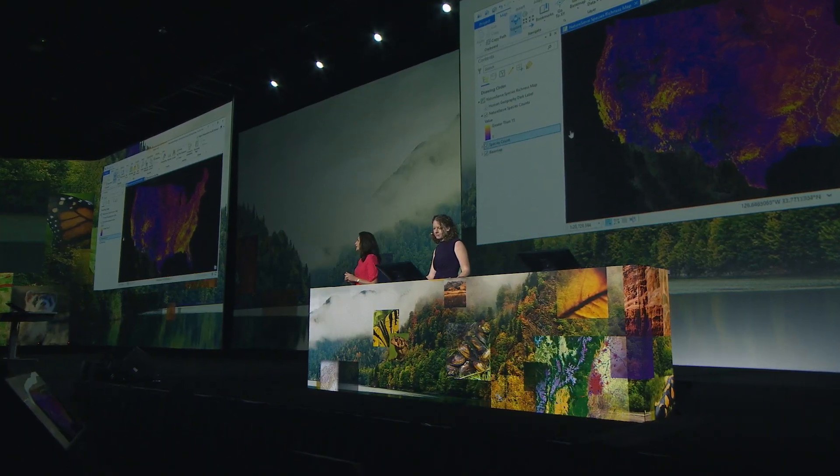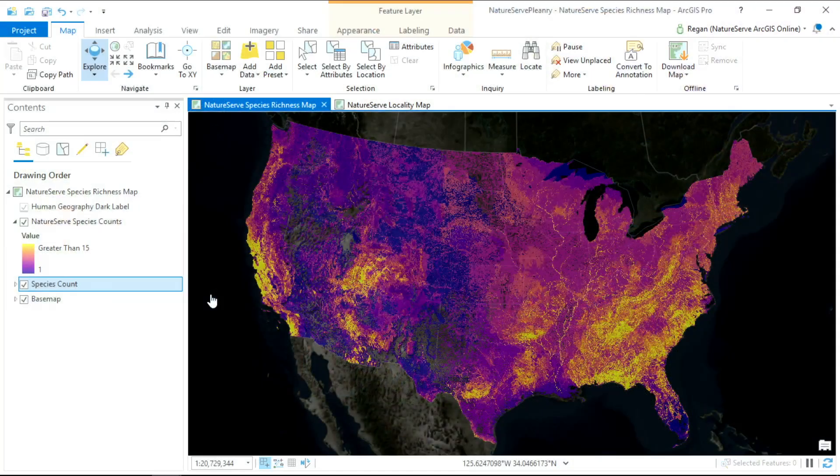Today, using Microsoft Cloud Computing and Esri's modern tools, we are able to generate, analyze, and share biodiversity data at a pace and scale never before possible. Today, we are unveiling the first high-resolution view of where our nation's most imperiled species are found.